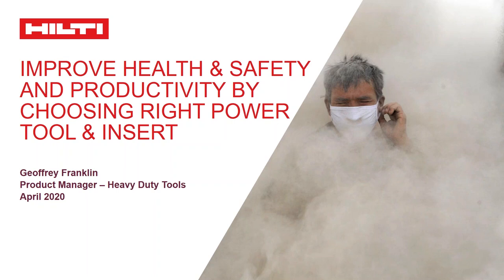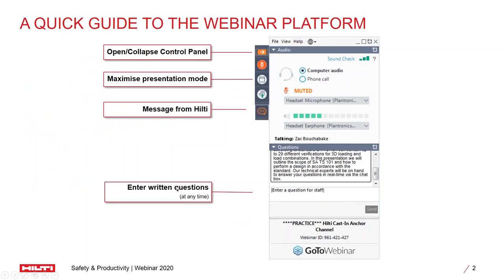This webinar will be scheduled for an hour. Before we start, let me give you a quick guide to the webinar platform itself. All of you will be able to see a side panel with a few controls. Any message from us you will be able to see, and you can maximize or minimize the screen. If you have any specific questions at any point in time, please drop it in the section as mentioned and we will try to address it then and there. If we are not able to address it, the last five minutes are allocated for Q&A. If we still cannot answer, we will revert back to your questions eventually.